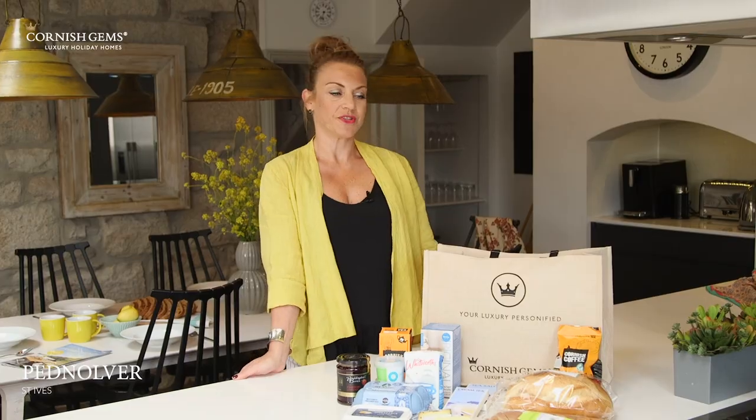First of all, I'd like to draw your attention to this fabulous welcome gift that all of our guests walk into on arrival at their property with us.